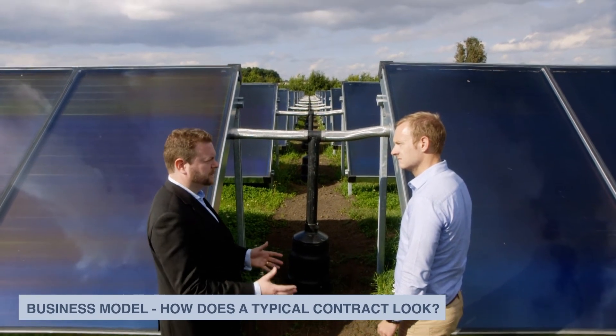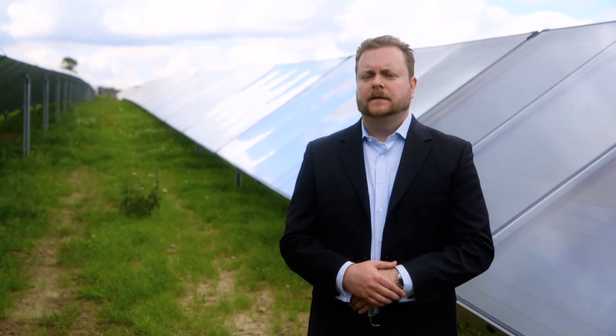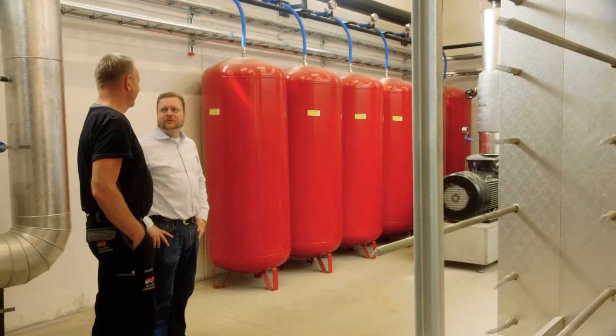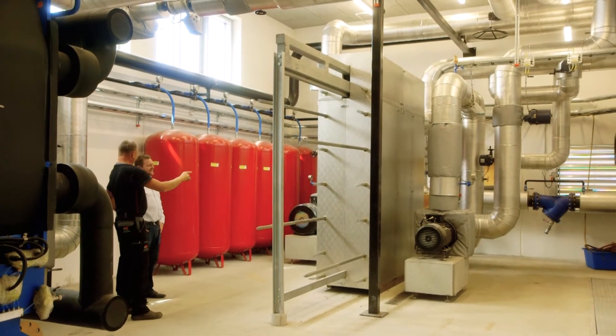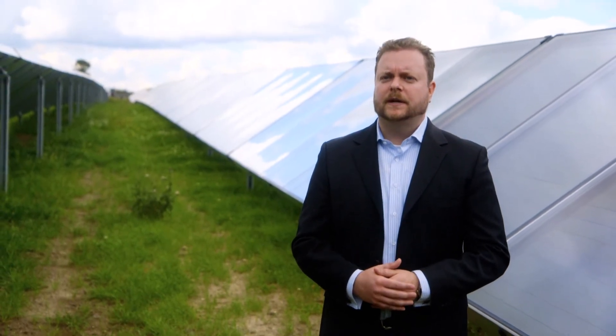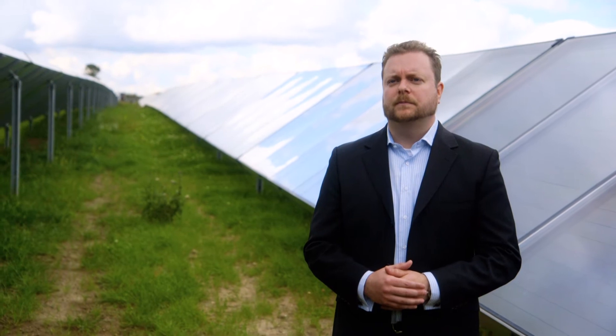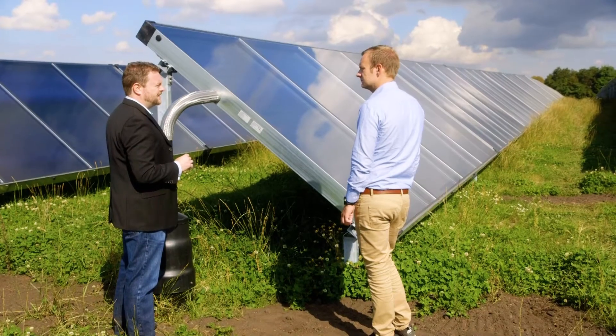In most cases Savosolar supplies the collectors mounted and connected together with glycol. But an increasing number of customers are asking for turnkey solutions, and in those cases we work together with an integrator and provide the whole system. There are also cases such as our Jüdrup project in Eastern Denmark where Savosolar is also supplying the piping in the ground.